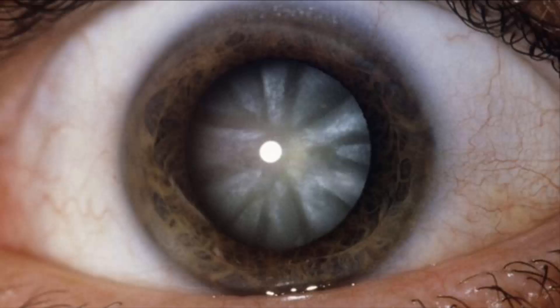The lens sits just behind the pupil and focuses light onto the retina. About 20 million people are blind because of cataracts, which become more common with age, although some children are born with them.